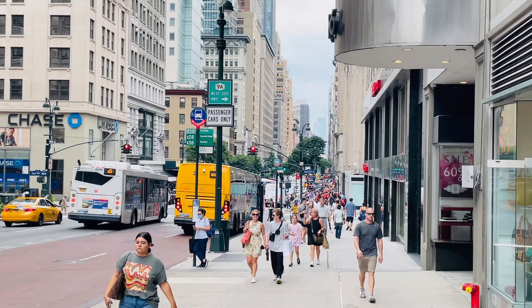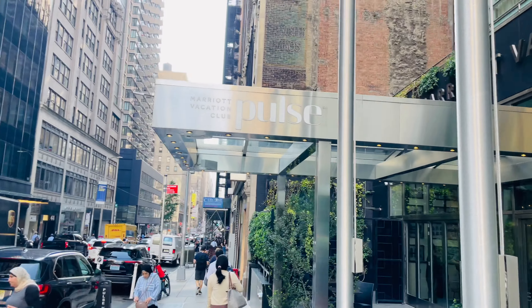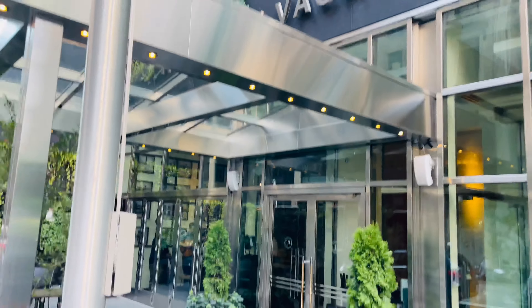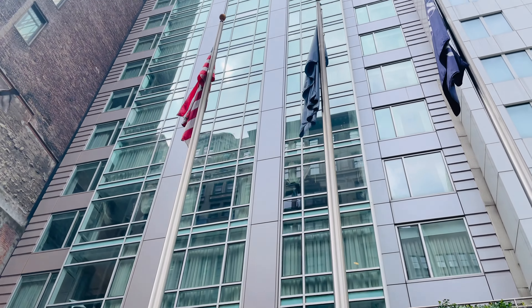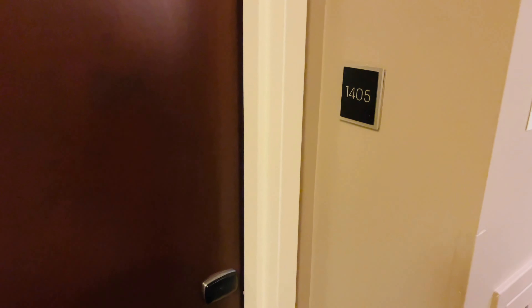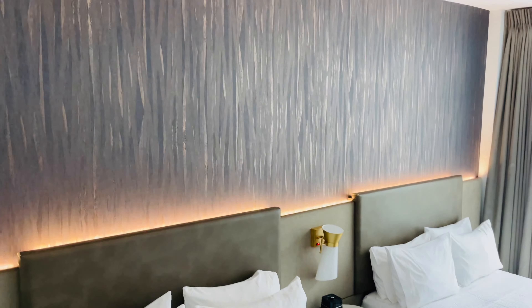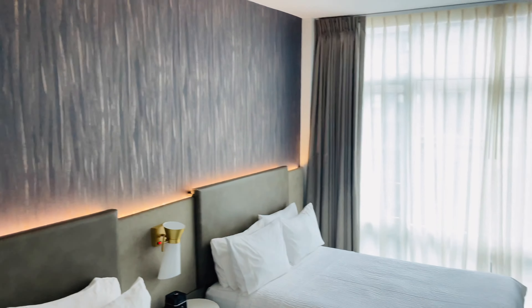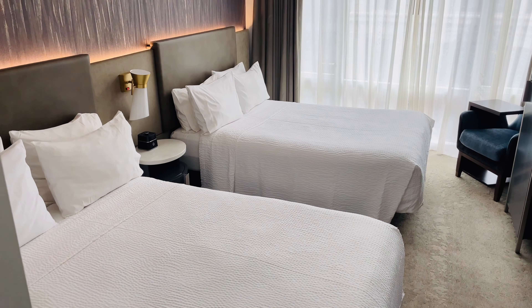Hello everybody. Today we are in New York City at the Marriott Pulse, which is a Marriott Vacation Club. I am not with Em today — I am with my oldest daughter. Every year we take a week-long vacation somewhere, and this summer happens to be New York City. We'll go inside, show you around — it is awesome inside. Then we'll take a look around the area, some different things you can do, where to eat, and some of the attractions here in New York City. So let's see what the Marriott Pulse has to offer.